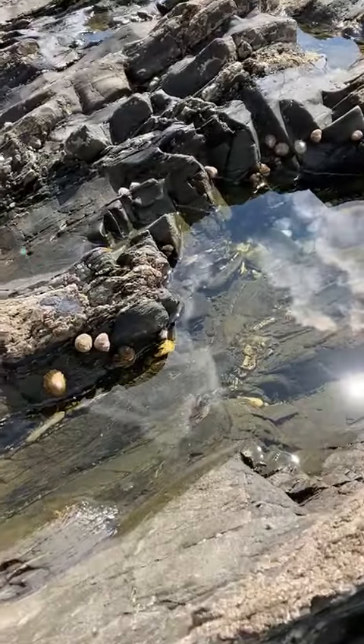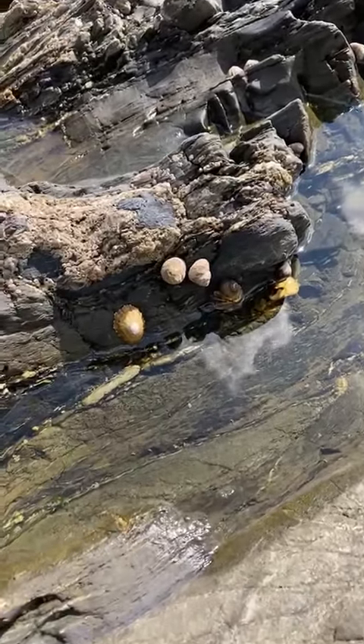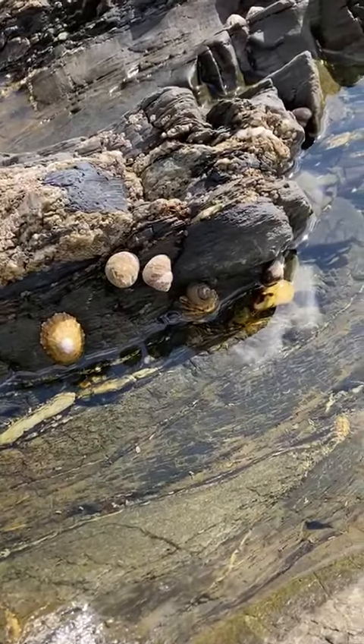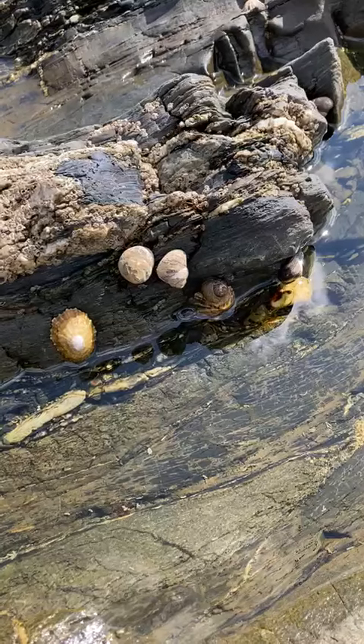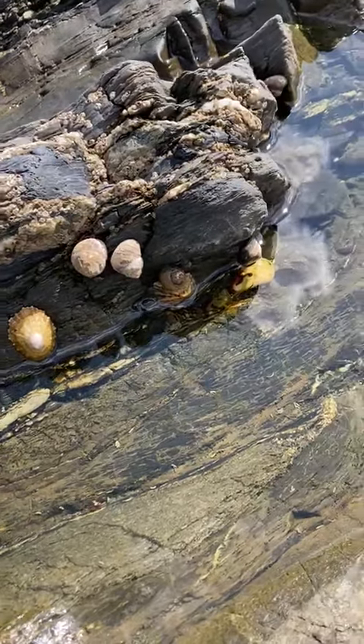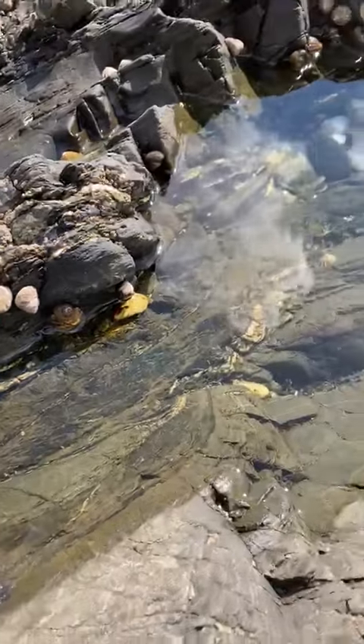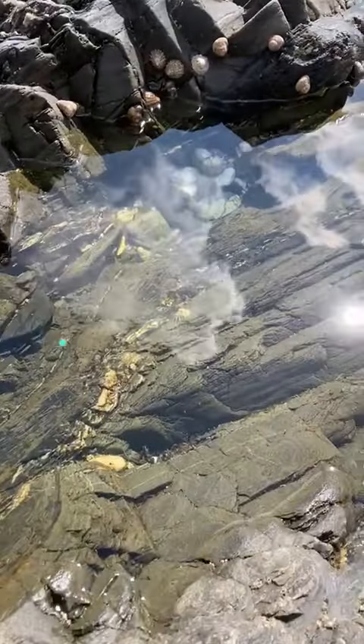Bear is having a lovely time looking in a rock pool. There are all sorts of creatures that live in a rock pool, and Bear has noticed some limpet shells that are stuck to the rocks and some little snail shells.